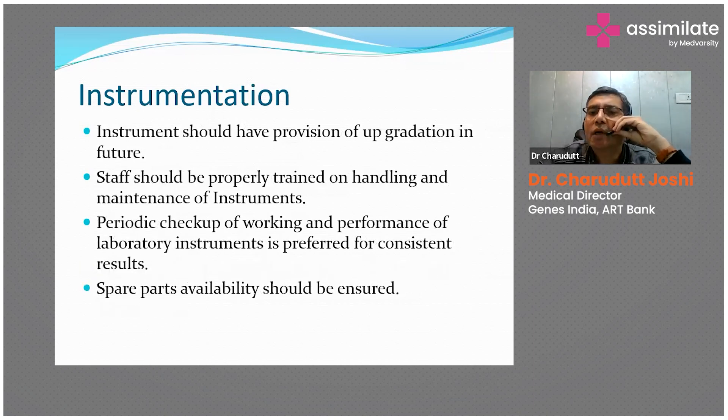Instruments should have provision for upgradation — always choose an instrument that can be upgraded, because you never know what new developments will come in two years. When something new comes, you can handle it because you already have the system in place. Operations staff should be properly trained on handling and maintaining instruments, because having a world-class instrument without proper handling will still give you trouble. Periodic checkup of working and performance of laboratory instruments is preferred for consistent results.